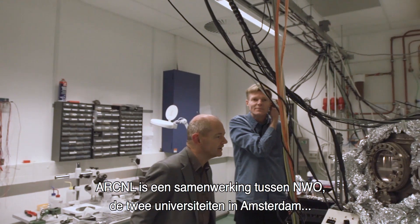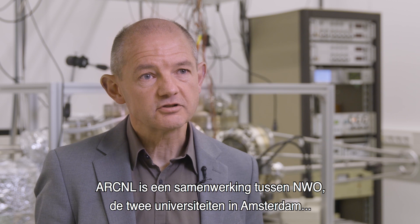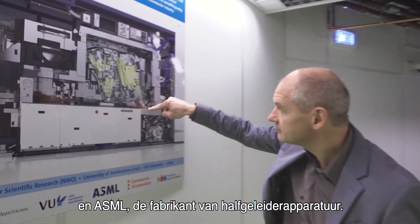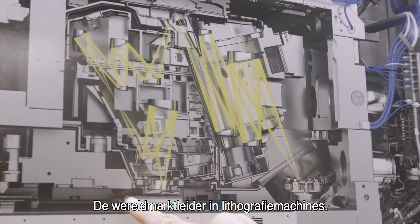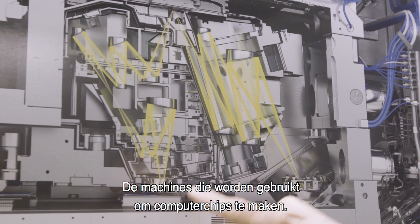ARCNL is a collaboration between NWO, the two universities in Amsterdam, and the semiconductor equipment manufacturer ASML, the world market leader in lithography machines — the machines that are used to make computer chips.